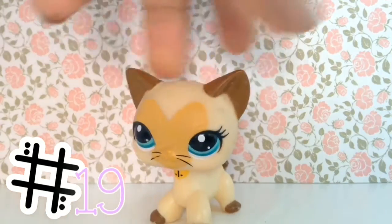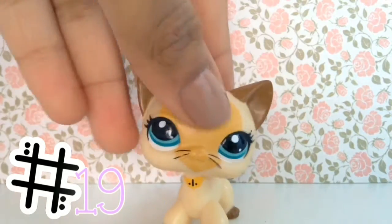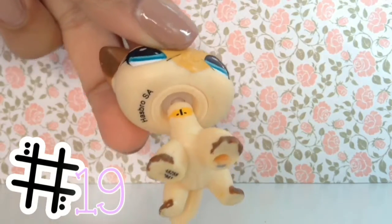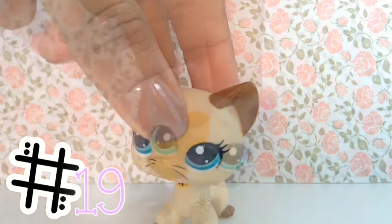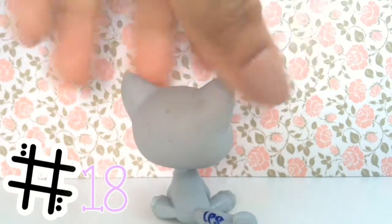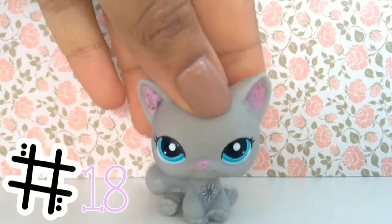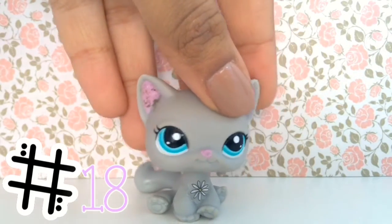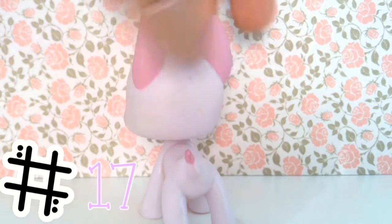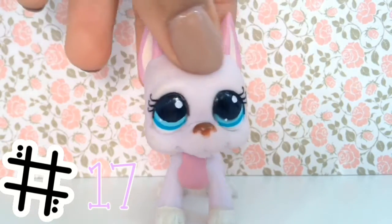Next up is this short haircut cat, which I think I got last year. They started creating the old LPS again — I think that was two years ago. She's got a heart on her face and really great short hair. It's got really vibrant eyes and ears, and this is one of the pets I got for my birthday last year. It's so cute and I love the pink colors.